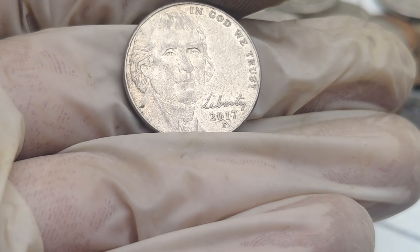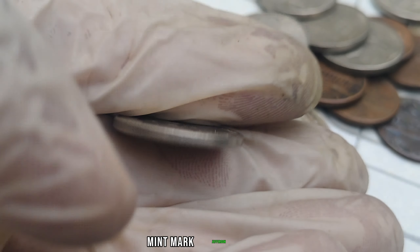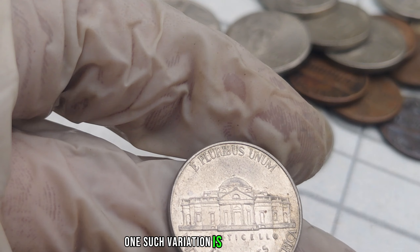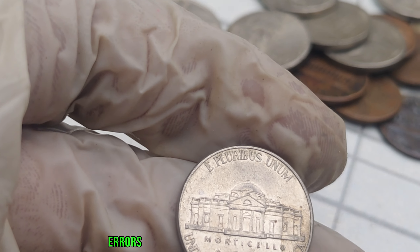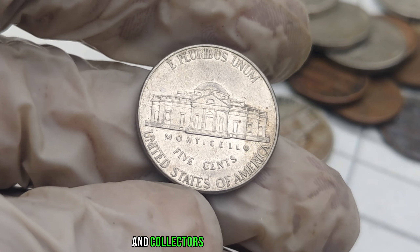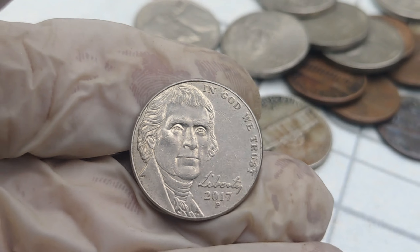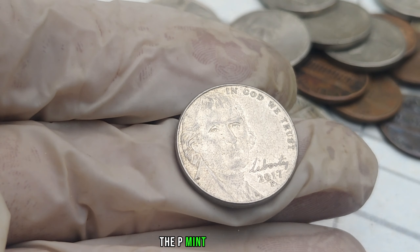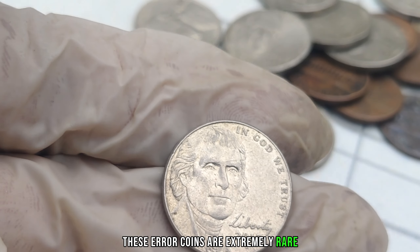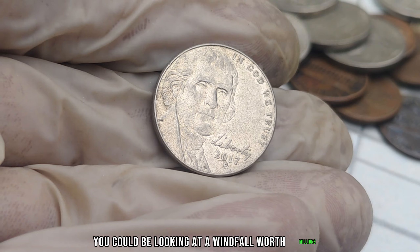Let's get down to the nitty-gritty. There are a few key variations of the 2017 P-Mint Mark Jefferson Nickel that could significantly increase its value. One such variation is error coins. Errors can range from minor imperfections to more dramatic mistakes in the minting process, and collectors go crazy for them. One of the most sought-after errors is the missing mint mark — in some cases, the P-Mint Mark might be completely absent from the coin. These error coins are extremely rare, and if you find one in your pocket change, you could be looking at a windfall worth millions.